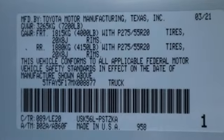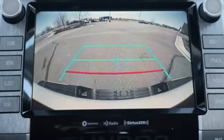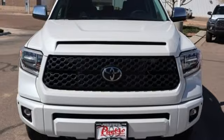Automatic transmission, four-wheel drive, driver selectable mode, trailer brake controller, integrated navigation system with voice activation, Wi-Fi hotspot.